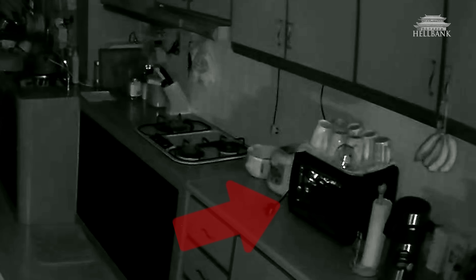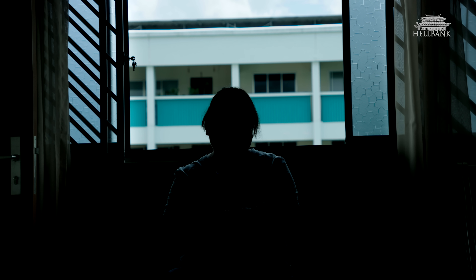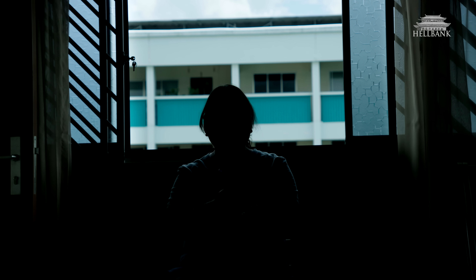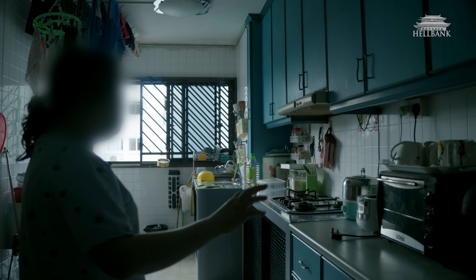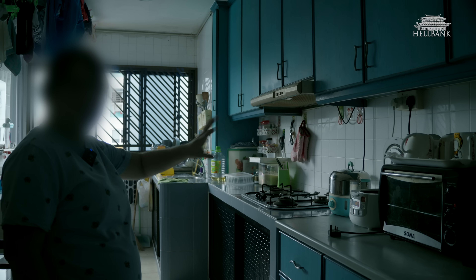I noticed a pattern — it would appear around one something or three something a.m. There would be motion. So I zoomed in on those 1 a.m. or 3 a.m. timestamps to see what was moving. The camera's motion detection triggered, and that's why the shadow moved and disappeared very fast.